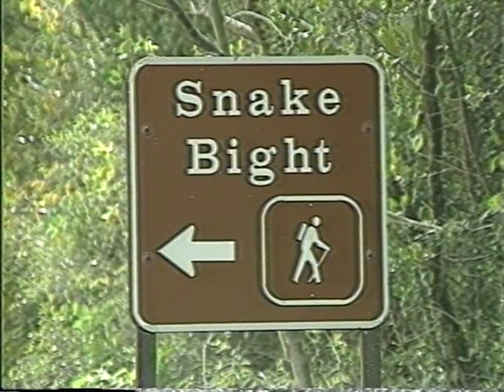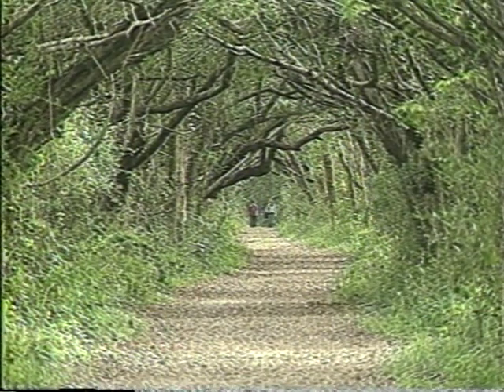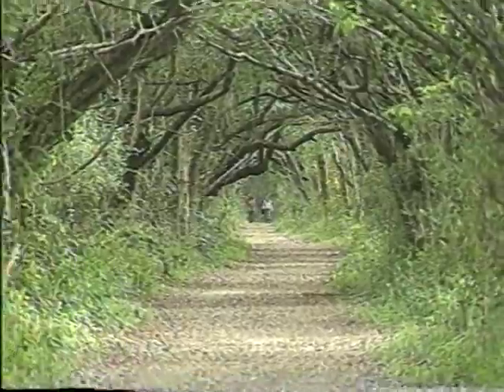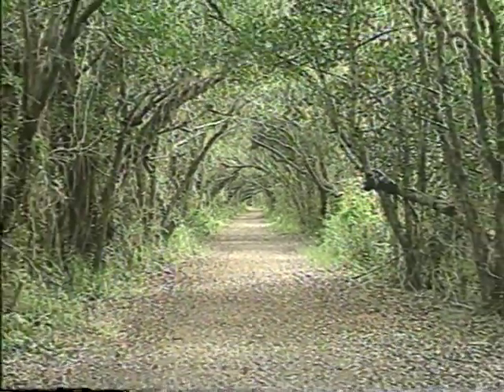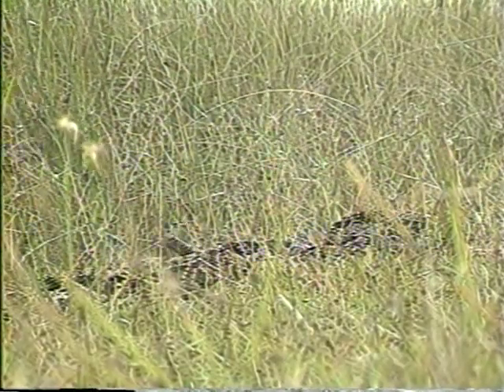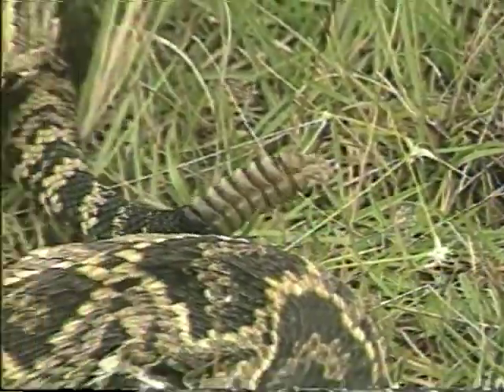There are several walking trails right off the highway to Flamingo. Most are short and wheelchair accessible. However, at Long Pine Key, the interconnecting trails run for seven miles, and there are several longer trails in the Flamingo area. Walk carefully and be observant when on the park trails, since you might encounter a poisonous snake, such as this diamondback rattler. There are four species of poisonous snakes in the park.